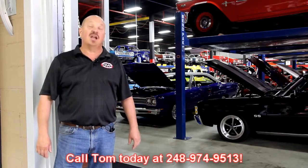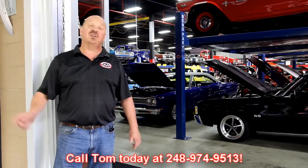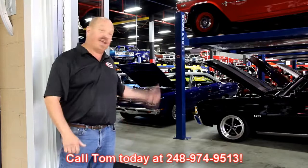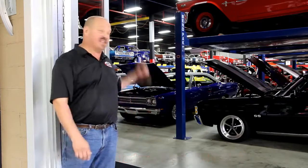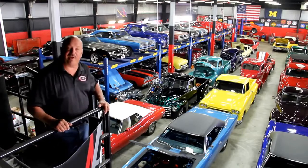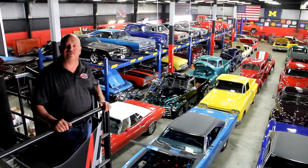Come visit us. We're right outside the Motor City, about 20 minutes from Detroit Metro Airport. Call Tom at 248-974-9513. He'll send one of the guys down to pick you up at the airport and bring you up here to check out all these cars. We've got a bunch of muscle cars here — over 140 in stock, so check us out.